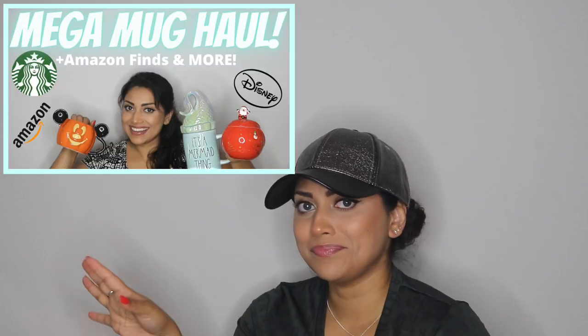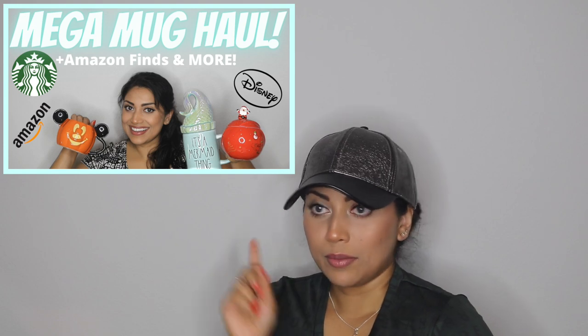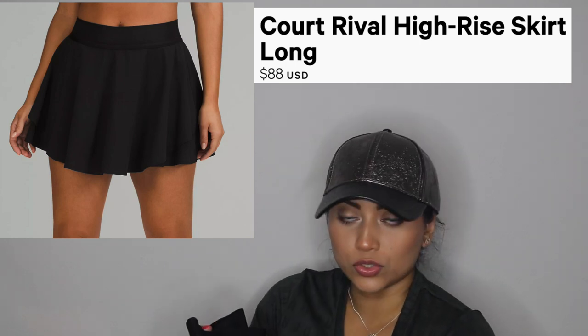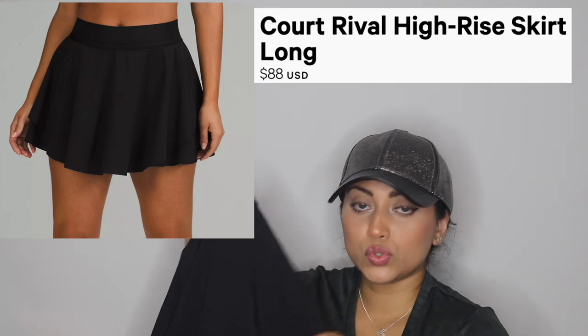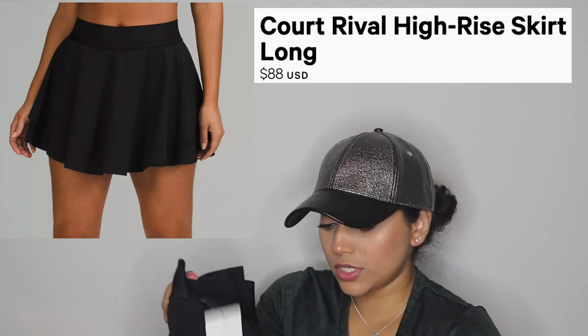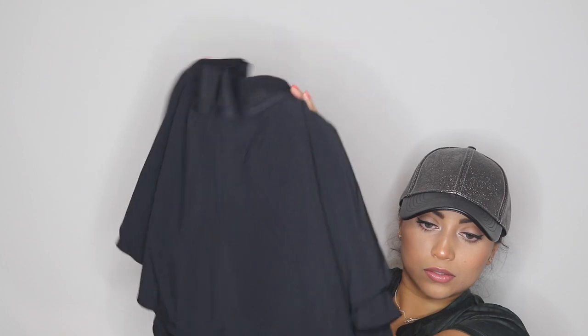I'd get a better pair of socks on Amazon — look out for my Amazon haul on the channel. I also have an obsession with skorts, so I got a pair. This is the black one — it's called the Court Rival skirt, the long version. There are two options online — long and short. I got this one in store and actually prefer the long version. It was $88, really fluffy with thick layers. It's supposed to be for tennis, but it feels thick for tennis.